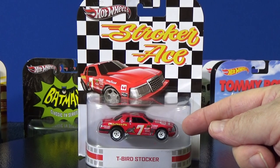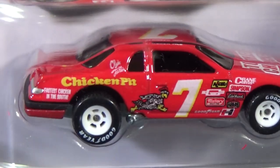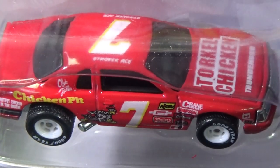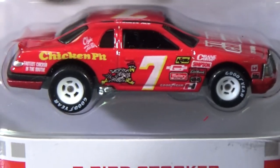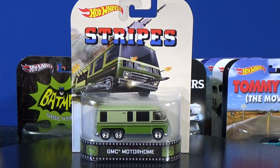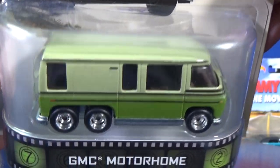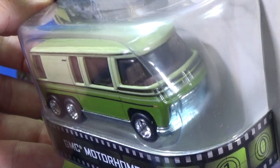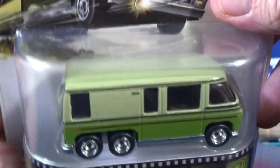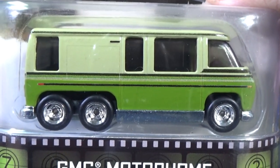Stroker Ace — I'm pretty sure I opened this one up for a comparison video. It's the T-Bird Stalker model. I don't know anything about the movie, but this is not an expensive one to acquire. Stripes — that's a fun movie. They use the GMC Motorhome with pretty cool car graphics. We haven't seen the GMC Motorhome tooling used much lately — it used to be in the basics even with the triple axle, but with cost cutting measures, maybe they just have enough other fun stuff to use. We don't get to see this one much anymore.